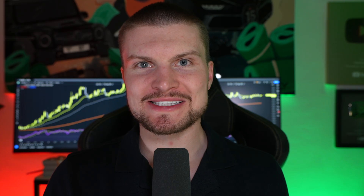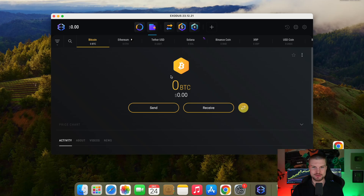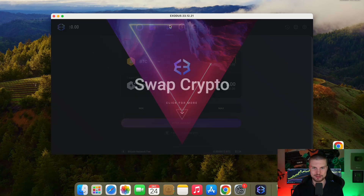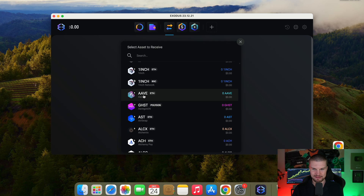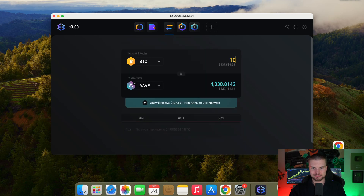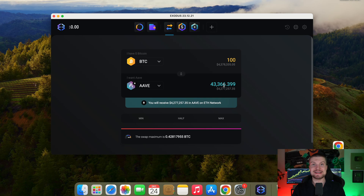So let's say you have some Bitcoin — you can swap it directly in Exodus to USDT or Ethereum. For example, you click right here on swap. Let's say you want to swap Bitcoin to Ethereum, or even Bitcoin to Aave. You type in the amount, for example $100, and you can see how much you would get. Of course, you would get a better price if you use BitGet, but for convenience and for small amounts, this is perfectly fine.